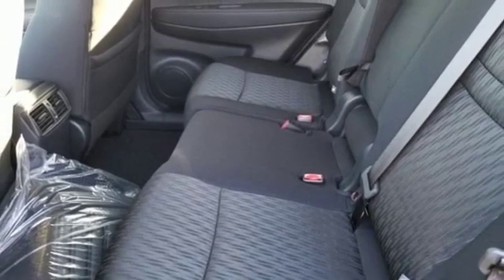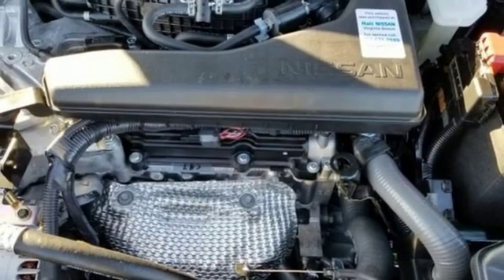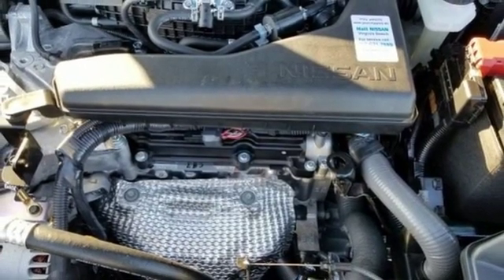Heated steering wheel, inline four-cylinder engine, hands-free liftgate, gas-pressurized shocks, and continuously variable automatic transmission.